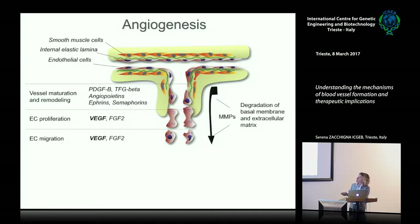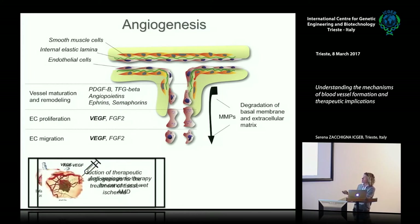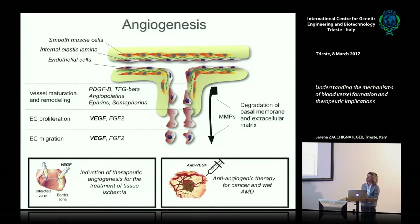This process is relevant in two different categories of diseases. First, any kind of tissue ischemia where you lack proper blood vessel supply, and in this case you want to induce therapeutic angiogenesis. But it's also relevant in diseases involving excessive or pathological angiogenesis, such as cancer, the wet form of age-related macular degeneration, and diabetic retinopathy.